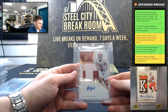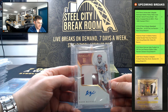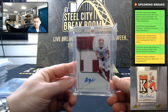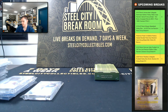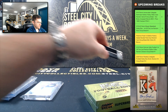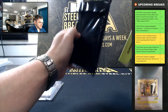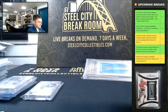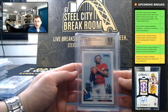Baker Mayfield, 2018 Panini Immaculate Collegiate Rookie Patch Auto, 46 of 99 — nice Baker, nice one out of 99. And Kyler Murray 2019 Donruss Rated Rookie, 9.5 Gem Mint.